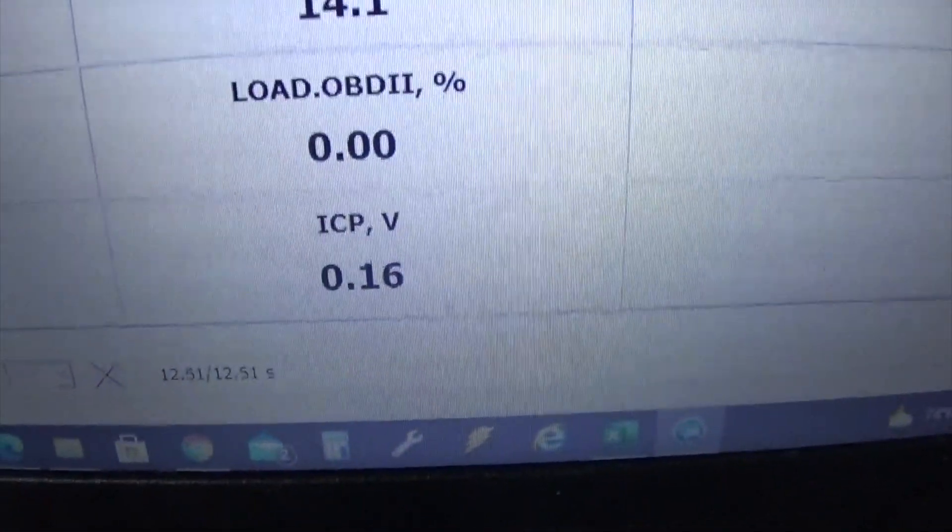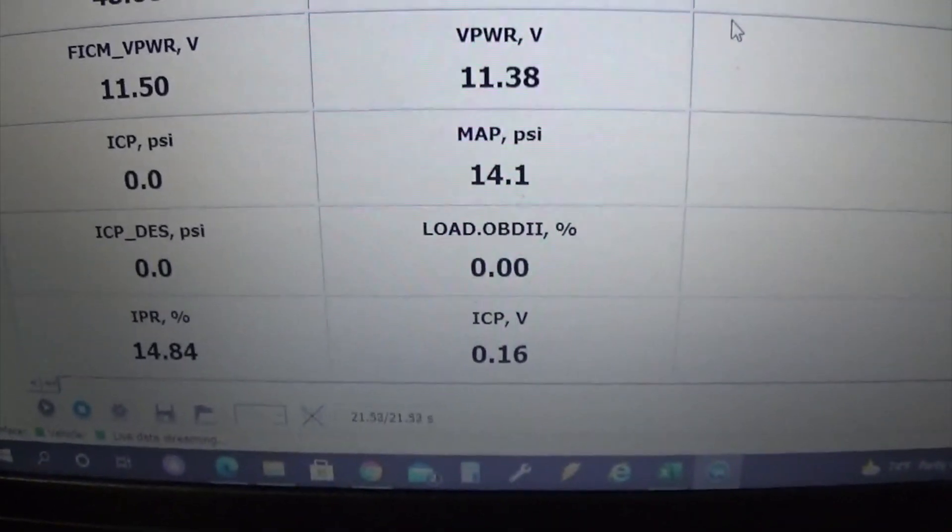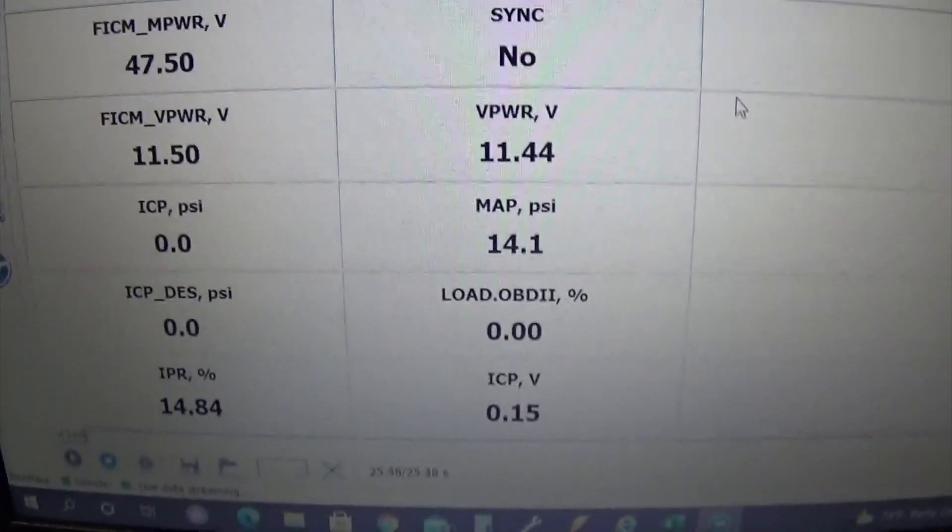Being an old early truck, the ICP sensor is not on the passenger valve cover. That means it's an older pump with the cast iron top, the aluminum housing on the pump — the ICP is on the back of the engine. One thing I did forget to look at was ICP voltage. For the '03-'04 with the ICP on the back of the engine, that is correct. The ICP on the '05-newer with the ICP sensor on the valve cover should be 0.25 — if I'm incorrect I'll look up the specs and put it in here to correct myself.